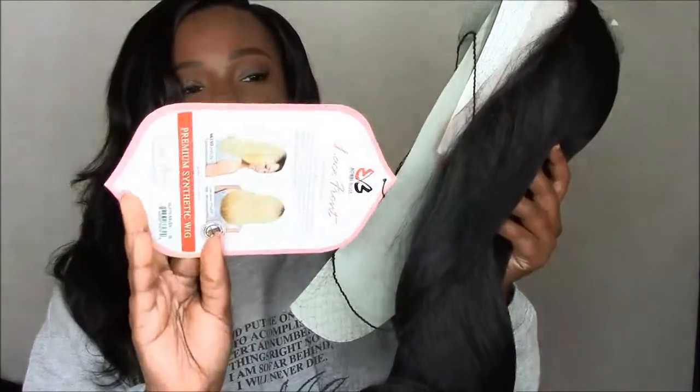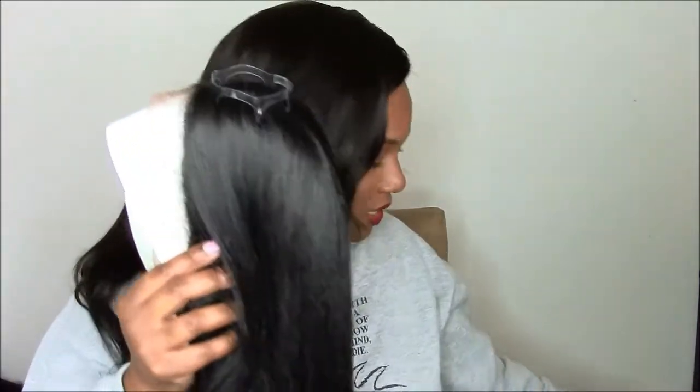This is the Bobby Boss lace front Swiss lace premium synthetic wig, and this one is called Heaven. I have it in a 1b. You can see the stock card right here. I'm going to pull her out and see what's going on. Bobby Boss has some of the softest lace — maybe it's because it's the Swiss lace. On the stock card the color shown is TT4273, which is a little out of my comfort zone, but the 1b I chose could be a nice everyday color.